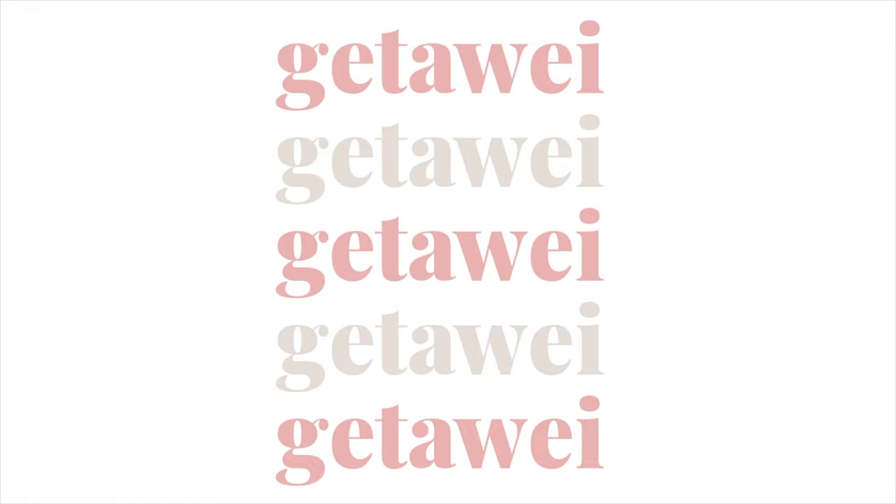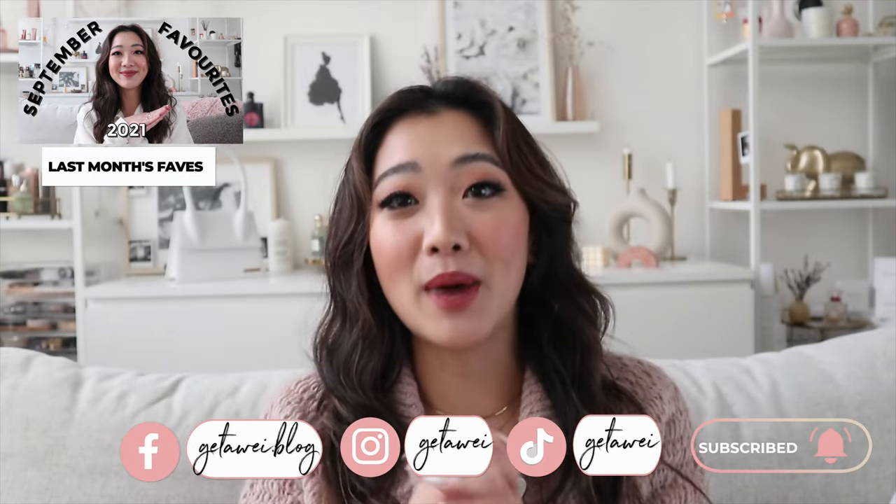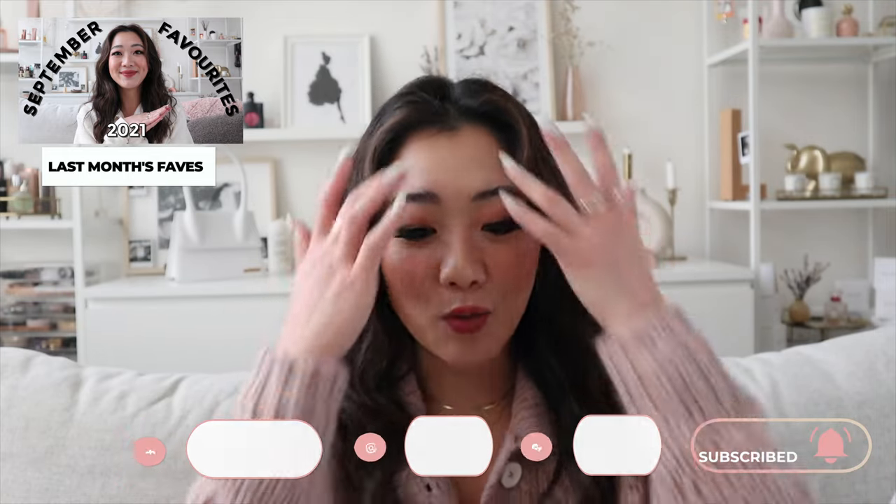Hi everyone, welcome back to my channel. If you are new here, my name is Lisa and today we are back with another monthly favorites video for the month of October. I know it's already mid to end of November, but I wanted to still do this. I was in such a big rush trying to get out all the Mejuri content for Black Friday. Starting with the video, we have our usual categories of jewelry, makeup, skincare, and also a few miscellaneous things I'm really excited to show you.